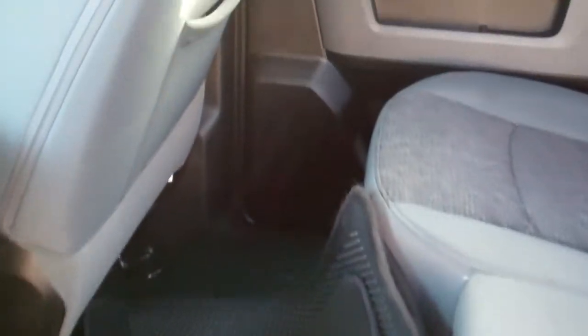Great cloth interior, nice and clean, plenty of room back here. Looks like you've got some floor mats that come with the truck too.